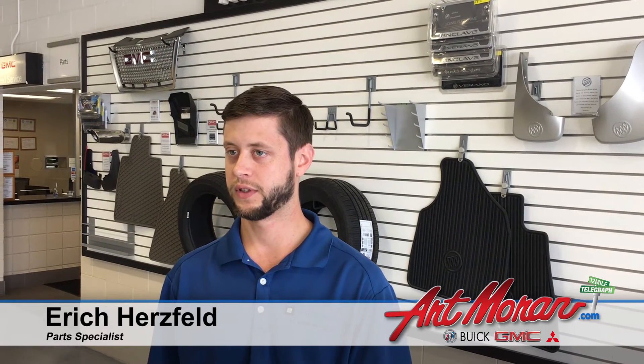Any vehicle, any tire size — we can order in special tires for different size vehicles that we normally don't see. We do match prices, so if you get a quote from anywhere else, bring it to us. We'll match the price on that.